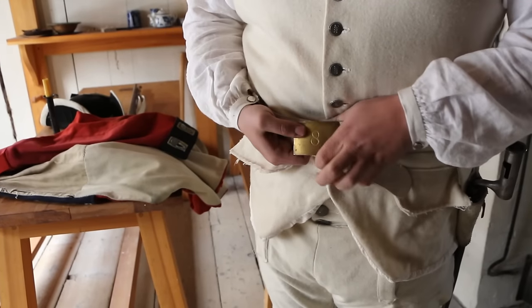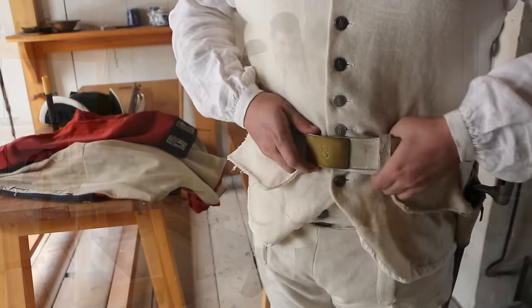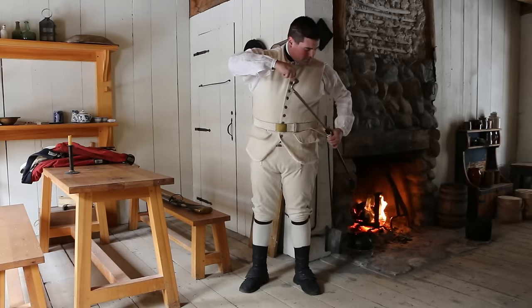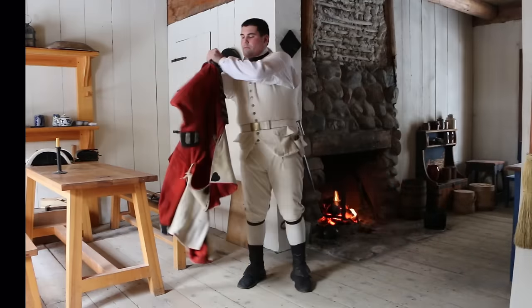Now we will move on to our accoutrements. We have our bayonet belt for easy access to our bayonet. Then we move on to our regimental.